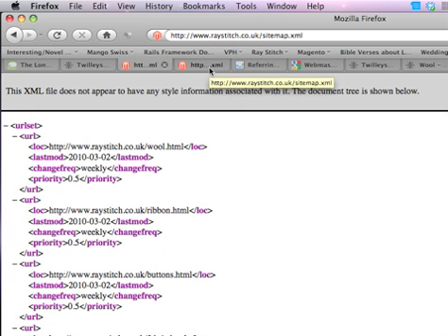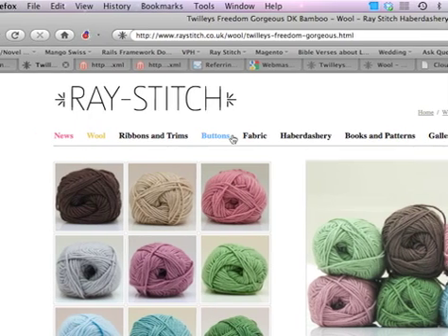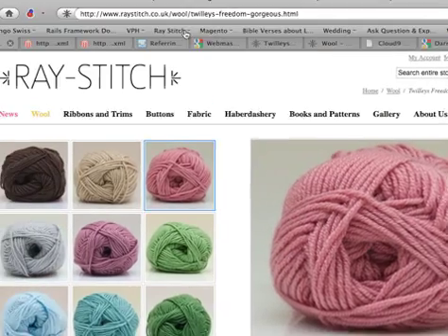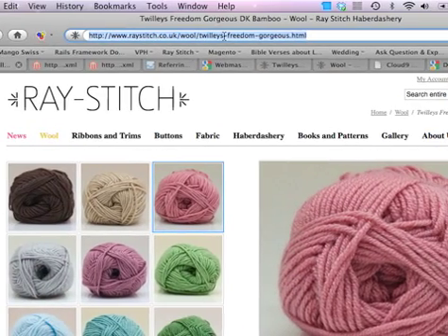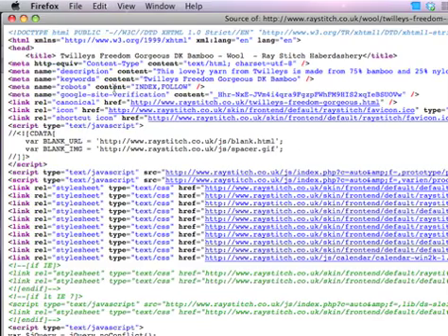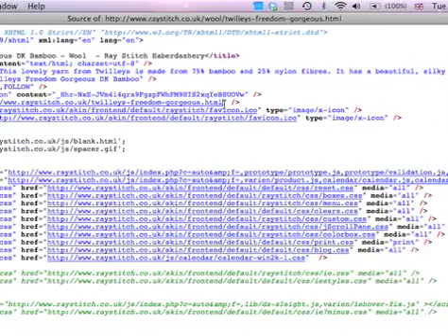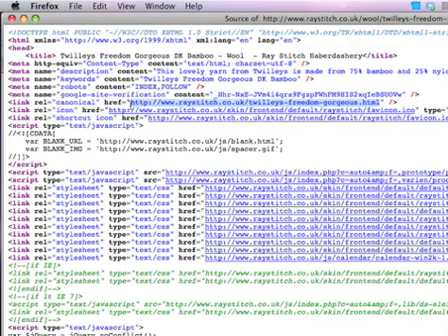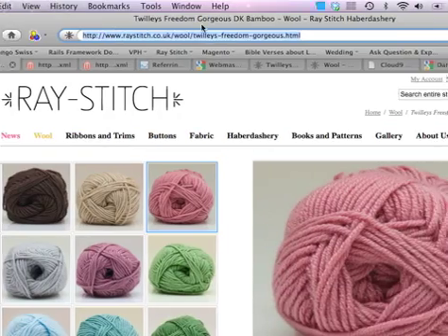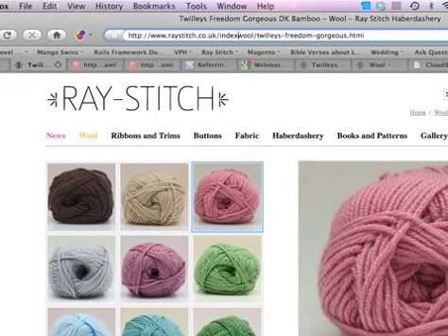That's the basis of it. I've also included something called canonical names. There are loads of different ways to get to a page. If you go to source, you've got in here, it shows you that there's a specific address for that product. The reason why is there are 100 ways to get to your site.